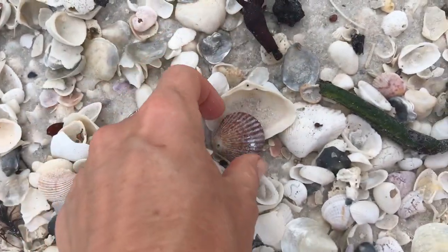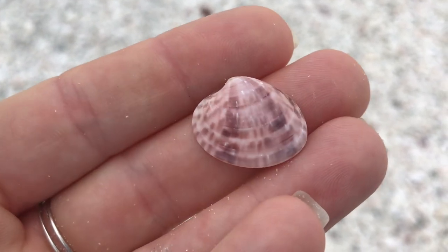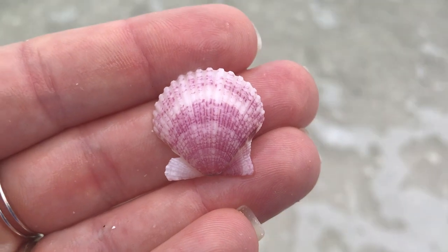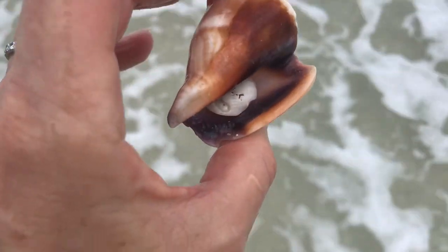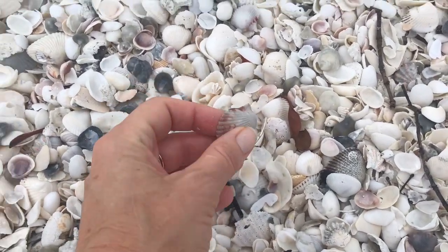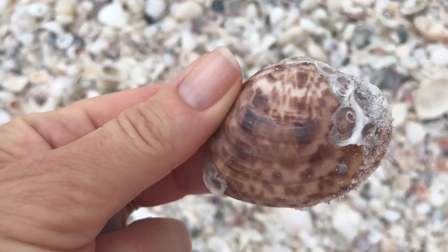Here we have a scallop and another kind of pretty one — looks like it could use some acid. And we have a little calico clam. I believe that is a rough scallop — that looks pretty. And here we have a pretty big common jingle and an auger. So there were some goodies if you were willing to kind of poke around. Here's a Florida fighting conch with a shell stuck in there — he's got some stuff on him, so I'm not going to keep him. Let's take a look at this scallop — that's a calico scallop, but he's got a little bit too much extra stuff for my taste.